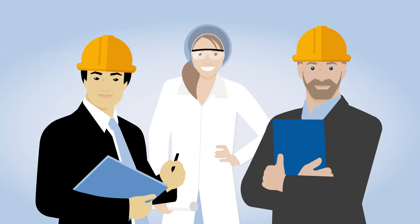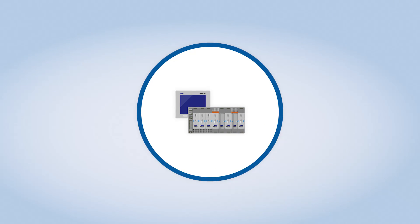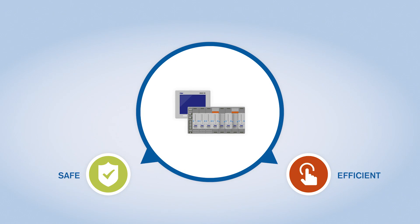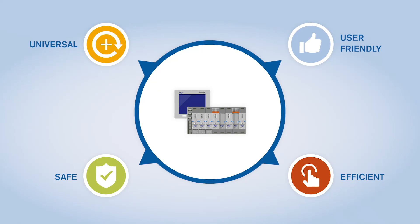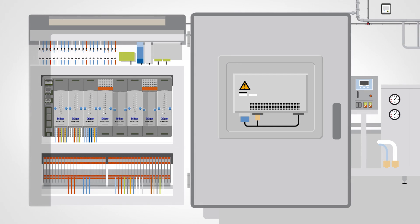These are just three examples of many, which show that the features of the Regard 7000 make gas detection systems safer, more efficient, and more user-friendly than ever before, regardless of size or complexity. And therefore make an invisible but crucial contribution to safer and more efficient industrial facilities.